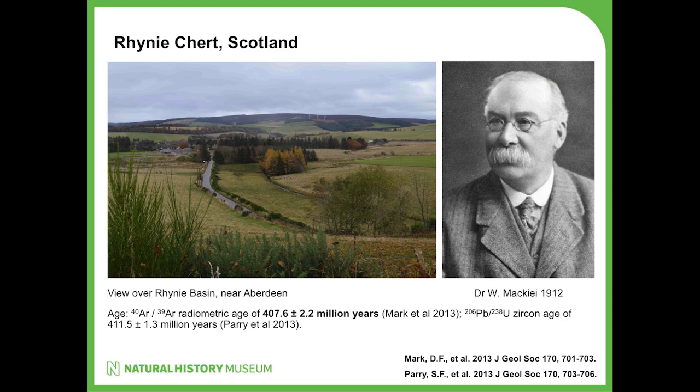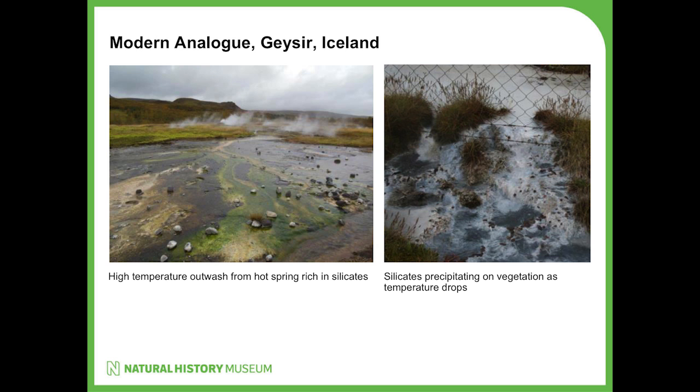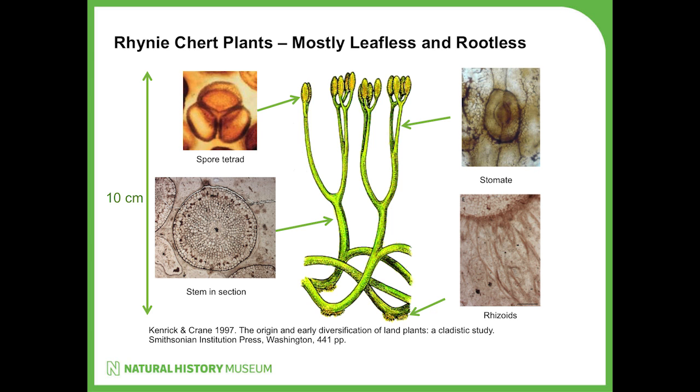The Rhynie Chert is not actually exposed now, but there's an awful lot of material available in museum collections, particularly in London and Glasgow. The environment is interpreted as a sinter system, a little bit like one in Iceland. Plants would have been growing close to the outwash of a hot spring - as temperature falls, silica starts to precipitate and petrify the plants. As a model system it isn't perfect because it represents a geothermal wetland rather than a normal environment. The Rhynie Chert plants help us interpret fossil plants from other sites because they're so completely preserved. These are basal vascular plants with rhizoid-like rooting systems.